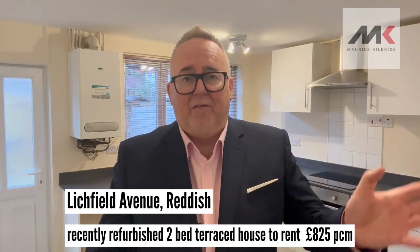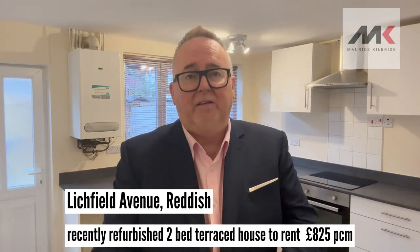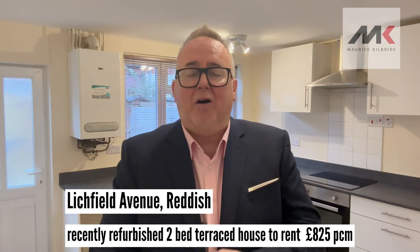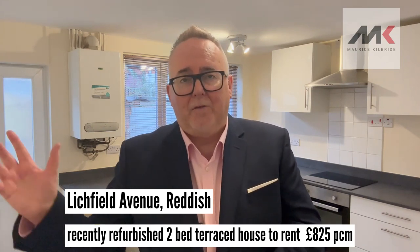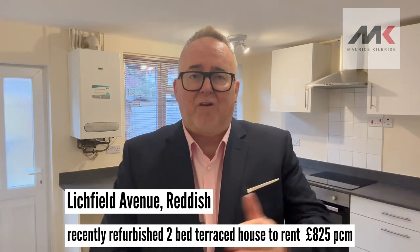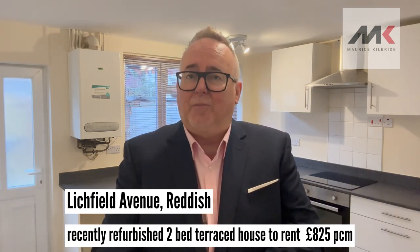The property consists of a living room and a large dining kitchen that we are stood in today. And upstairs, there are two bedrooms and a bathroom WC combined. There's an enclosed rear yard and there's on-street parking to the front. The property has central heating and double glazing.